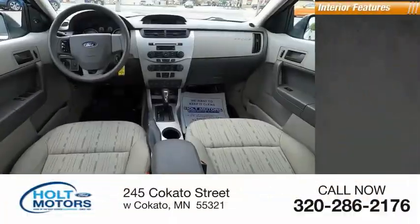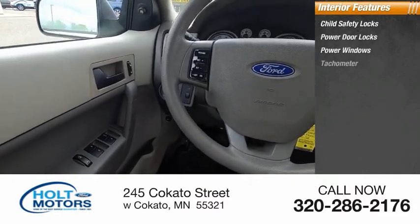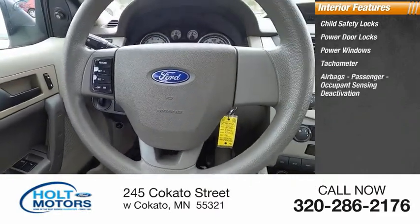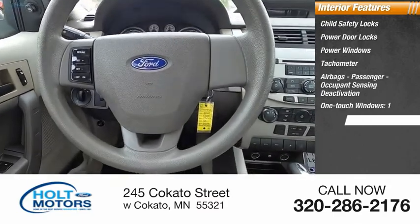Inside you'll find child safety locks, power door locks, power windows, tachometer, airbags, passenger occupant sensing deactivation, one-touch windows, and one-trip odometer.